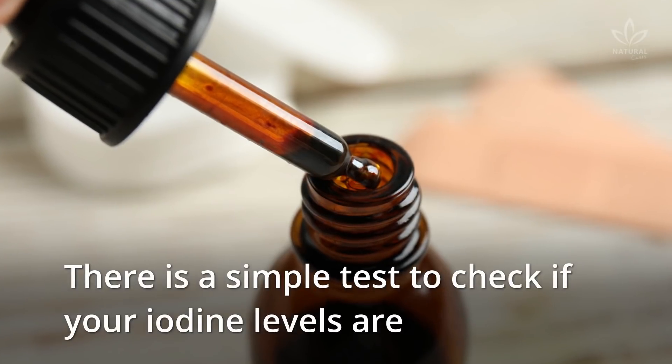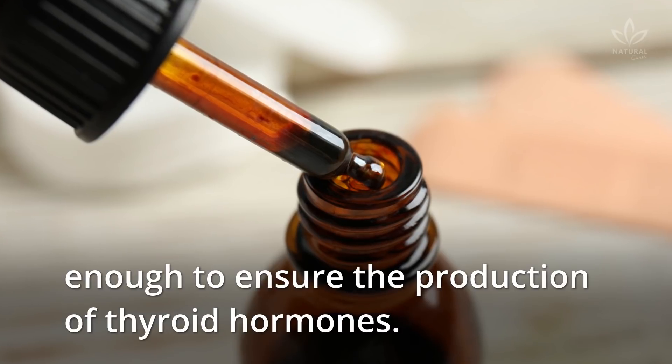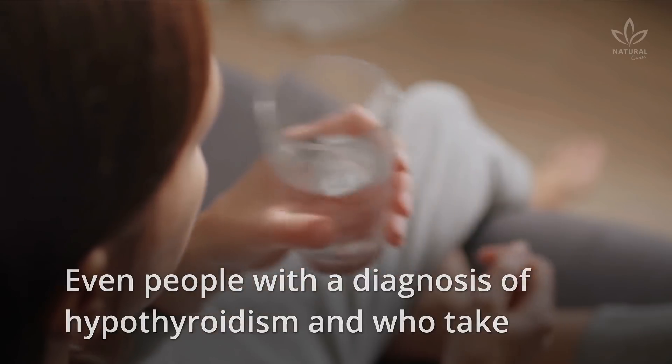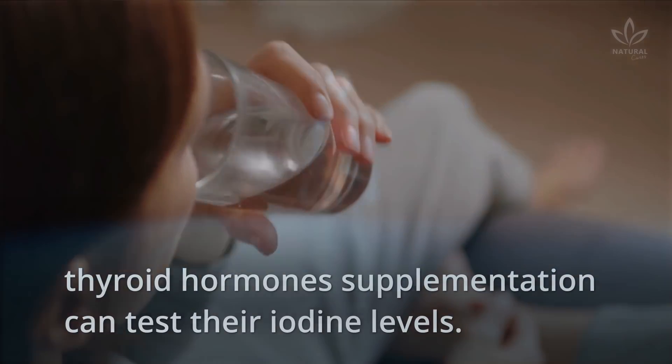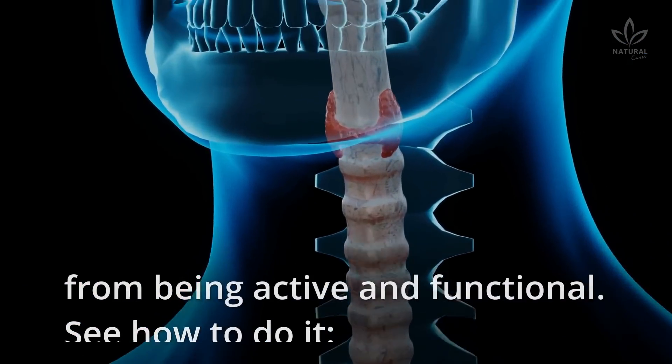There is a simple test to check if your iodine levels are enough to ensure the production of thyroid hormones. Even people with a diagnosis of hypothyroidism who take thyroid hormone supplementation can test their iodine levels. Insufficient levels of this mineral can hinder thyroid hormones from being active and functional.